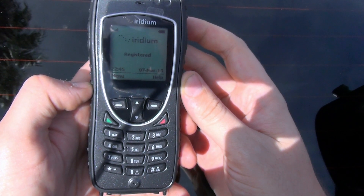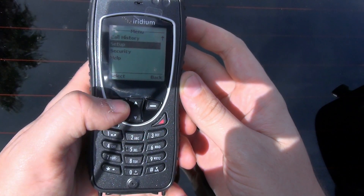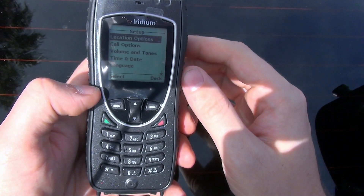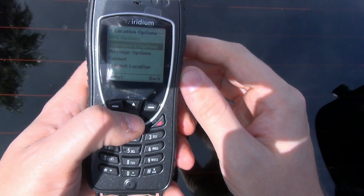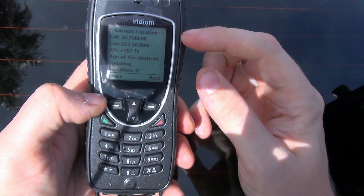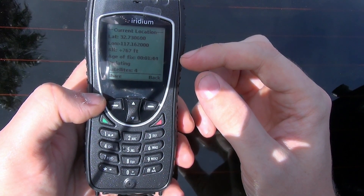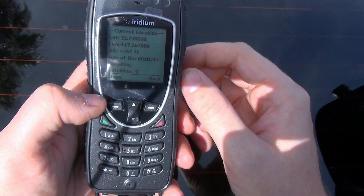After it's registered with the network, I'm going to press Menu and then scroll down to Setup. After I select Setup, you'll see the option highlighted is Location Options — that's what we want. Then I'm going to scroll down to Current Location and select it. It's got my latitude, my longitude, my altitude, how long it's been since the last time it determined this, and it tells me how many satellites I'm in range of — right now I'm in range of four satellites.